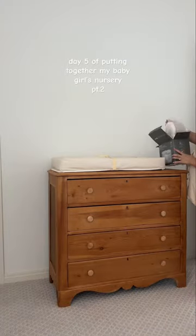I'm teary. Setting up the changing table with the wipe warmer, the pad, and the trash can made me feel so ready.